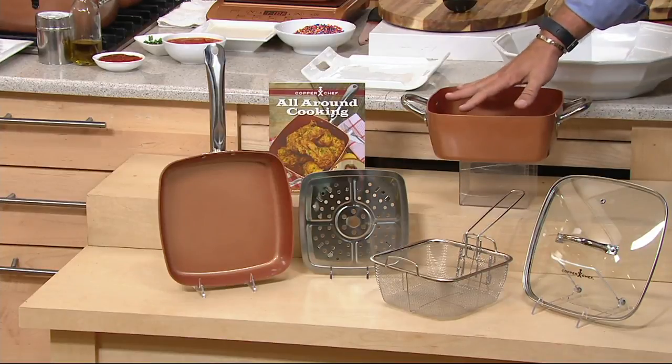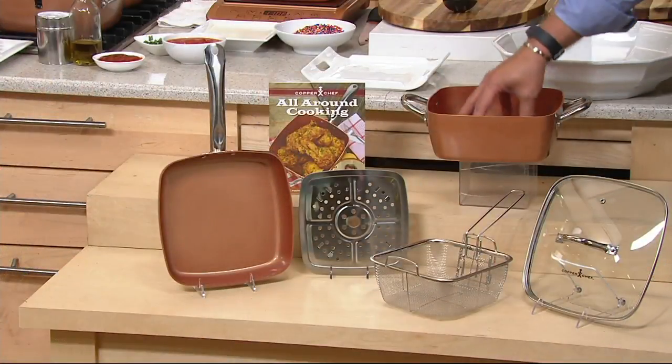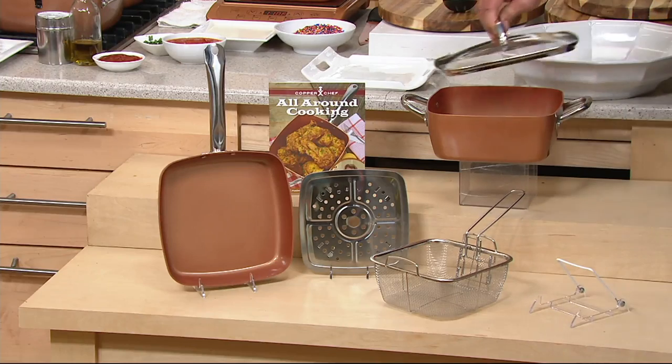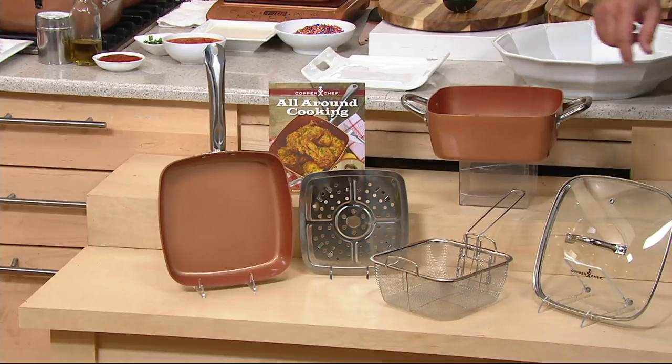The casserole dish has been our most popular choice all day. So you get everything you see on the table in this offer — the 4.5-quart square casserole dish, a tempered glass lid that swings between this vessel and the 9.5-inch skillet, your fry basket, your steamer insert, and of course, that fantastic recipe booklet with 27 recipes.